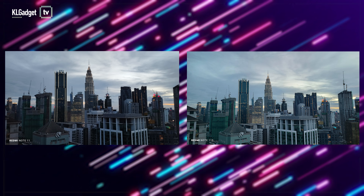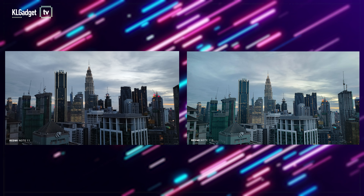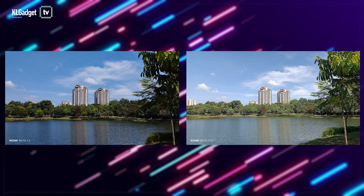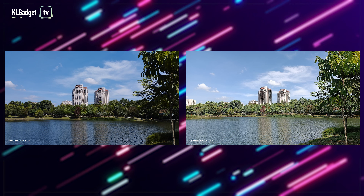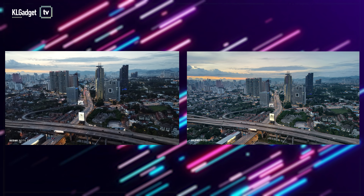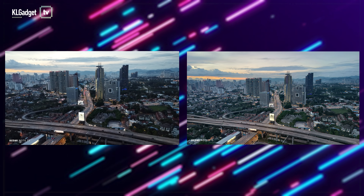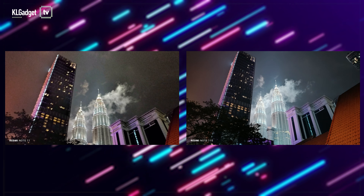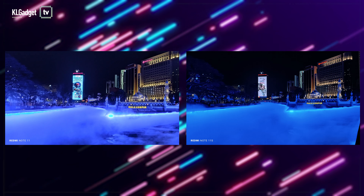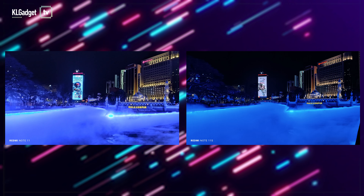The Redmi Note 11s's main camera naturally has the upper hand here. I was surprised by how much better it is than the Redmi Note 11 in terms of colours and details. It also has a wider field of view, and the difference in image quality is even more obvious in low light, where the Note 11s handles light flare and details better and is quite on par with some flagship cameras I've used.